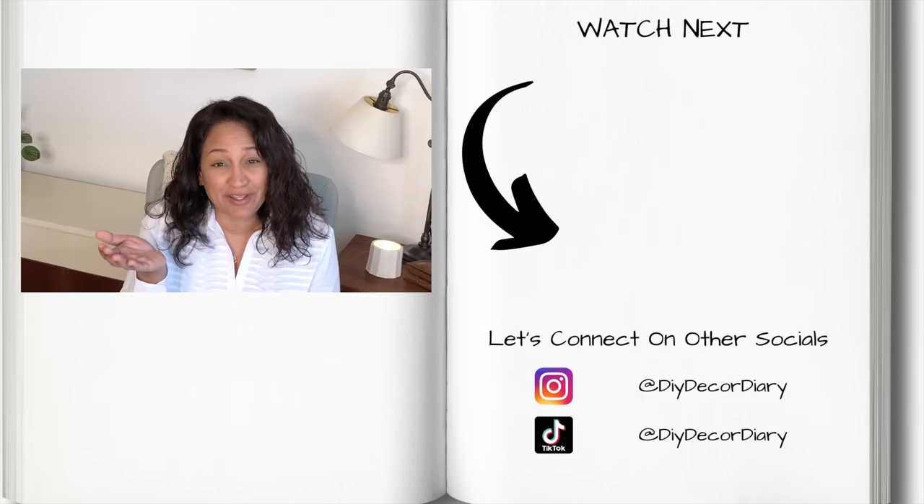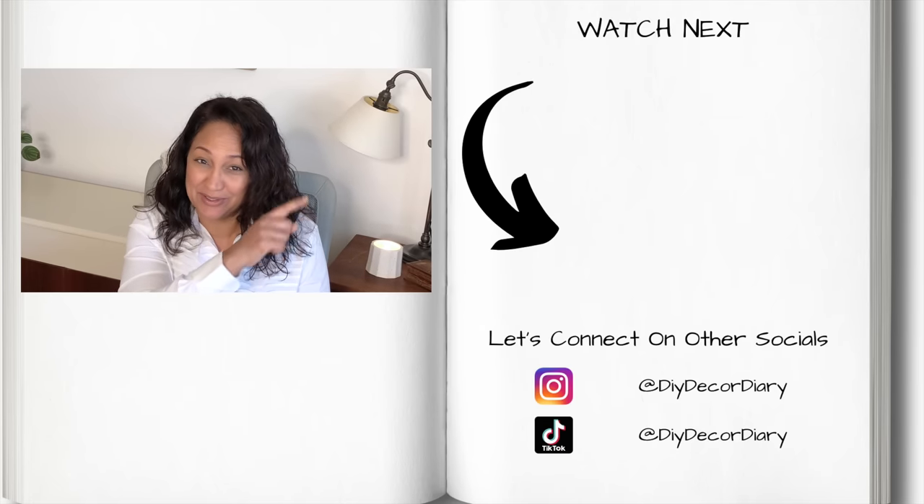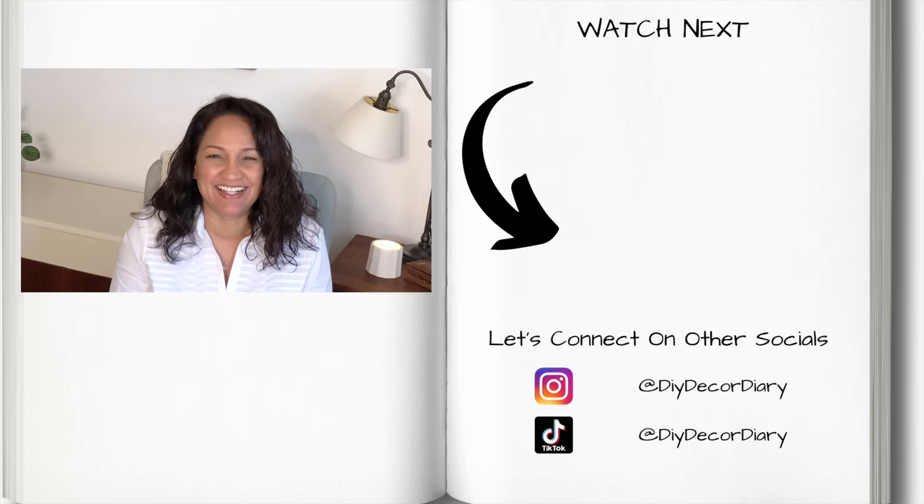And that's it for today, guys. I hope you enjoyed this video and that it inspired you to go out and look for those treasures. If you haven't already, be sure you subscribe, like this video, and let me know your thoughts in the comments. If you enjoyed this one, you might enjoy this video, so go take a look at it. I'll see you all in the next one. Bye!